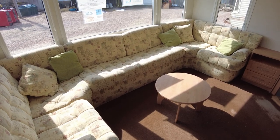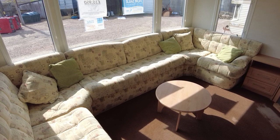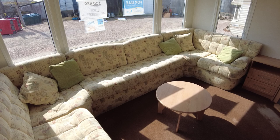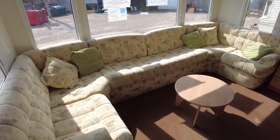Here we have a video walkthrough of our Pemberton Elite 32 by 12 two-bed from 2006. It's priced at £10,950 and it's got double glazing and electric panel heaters. I'm going to give you a quick look around to show you the layout, features, and condition.